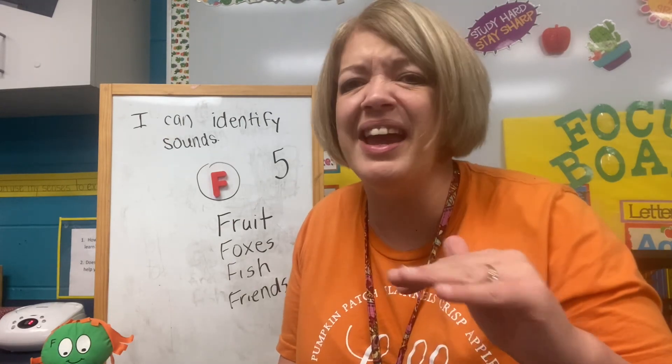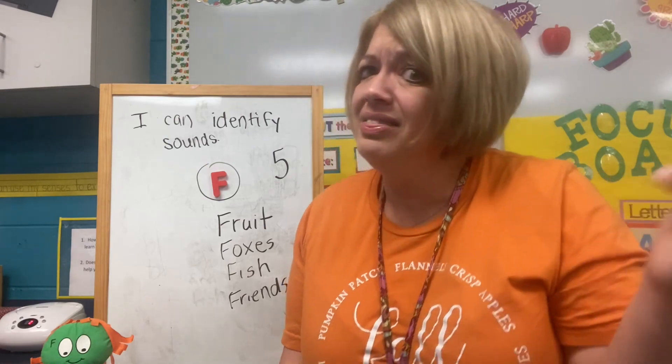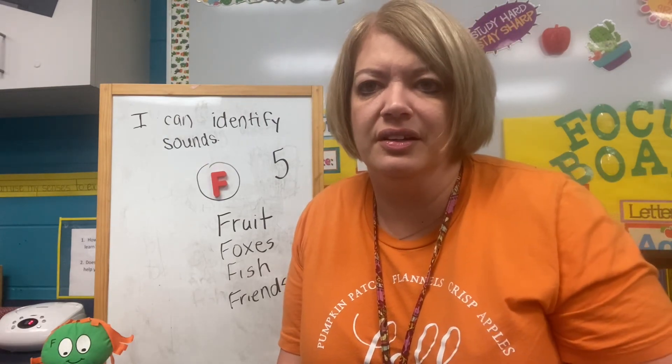If you can't find five, that's okay. Just see what you can do. Thanks, friends. See you next time.